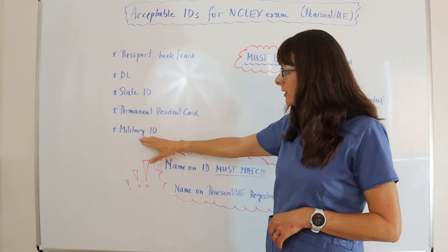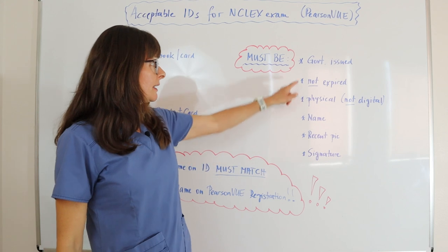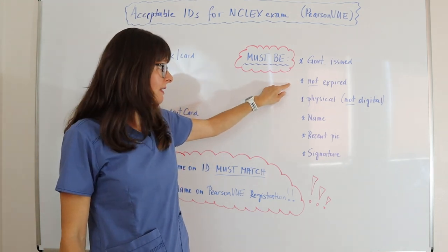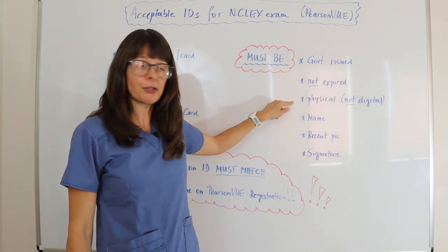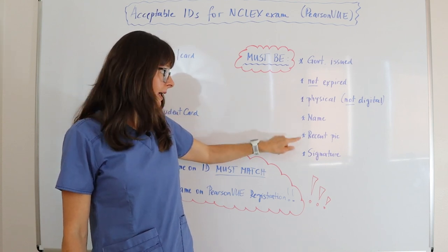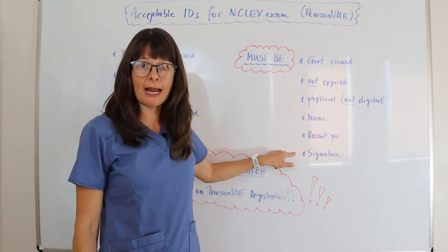Any one of those is acceptable, but they all must meet certain requirements: they must be government issued, they cannot be expired, it must be the physical copy that you have with you — it can't just be a photo on your phone. It must have your full name, a recent picture, as well as your signature on the ID.